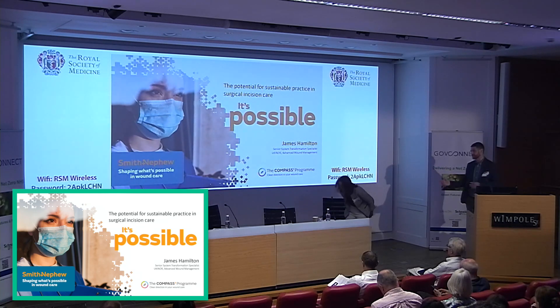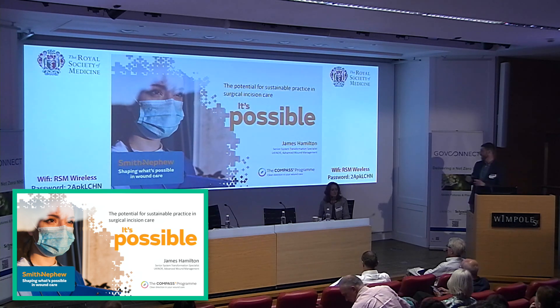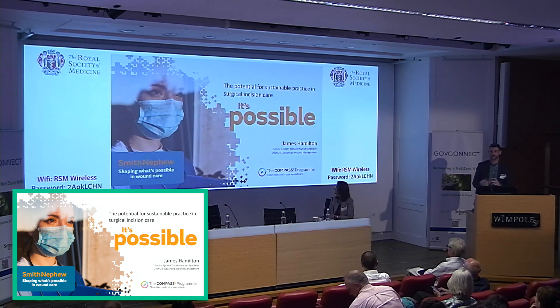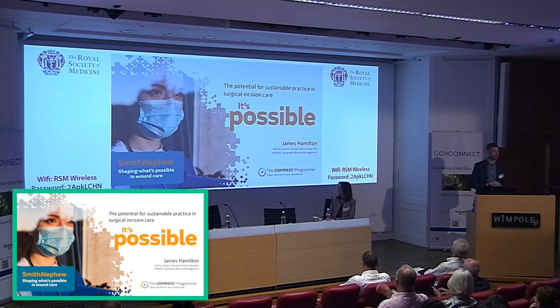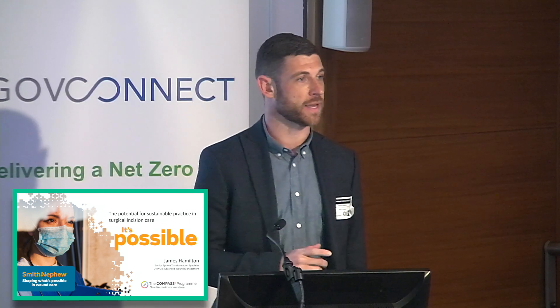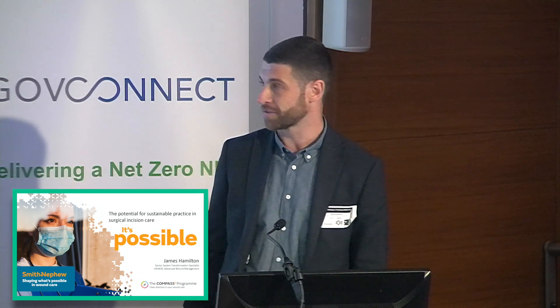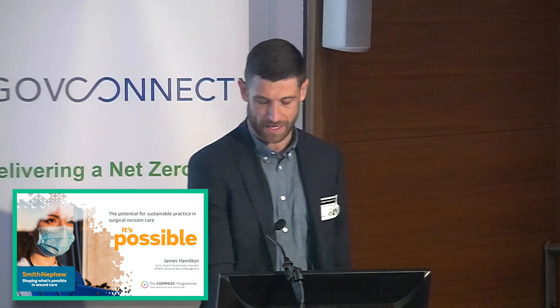Good afternoon everyone. My name is James Hamilton. I work within the System Transformation Team at Smith & Nephew in our Wound Care Division. Listening to Chris's session, I think there'll be some synergies across the two. The intent of the next few slides is really just to highlight some of the partnership working and collaboration between ourselves at Smith & Nephew and the Sustainable Healthcare Coalition, and then to share a bit about what sustainability looks like in practice for ourselves.